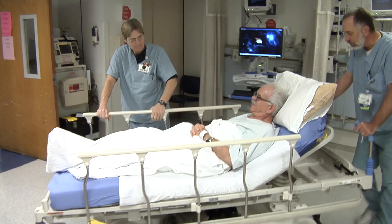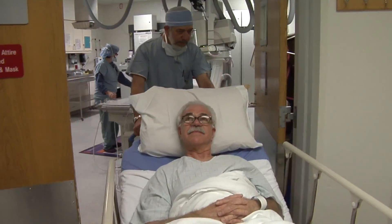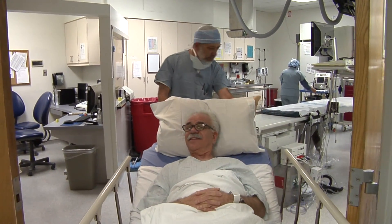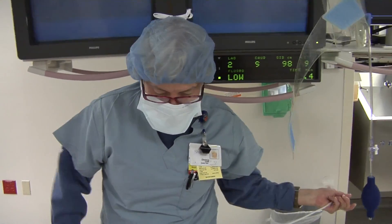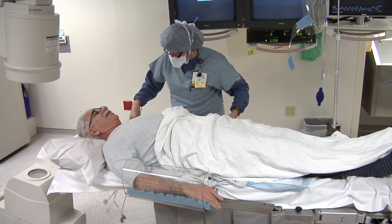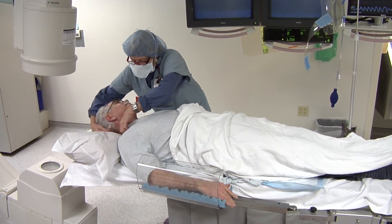Once it's time for your procedure, we will take you into the catheterization lab. For most people, you will receive medications to keep you as comfortable as possible during the procedure, but you will not be completely sedated. You will be aware of what is going on while you are in the cath lab. Most procedures take 30 minutes to one hour, but do occasionally take longer if there are extensive interventions that need to be done.